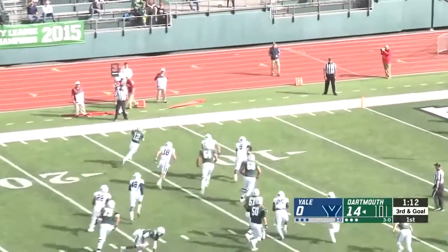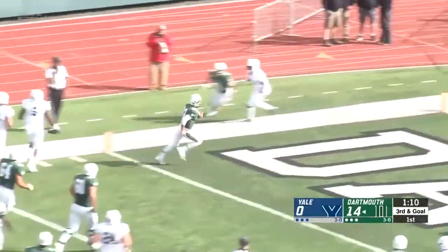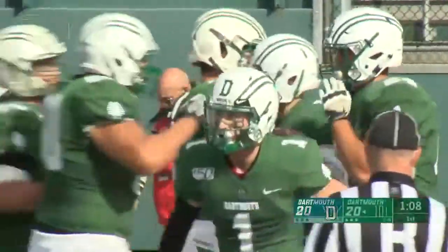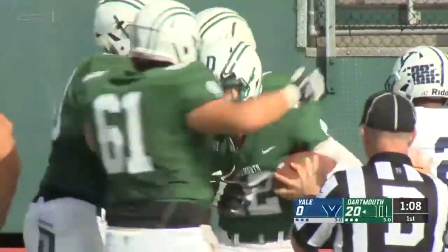Kyler looking, pressure, rolling left — just going to tuck it and run. And guess what? He's into the end zone with his feet. Six more points on the board for the big green on third down and goal to go from 12 yards out.